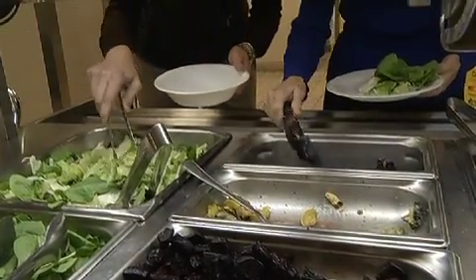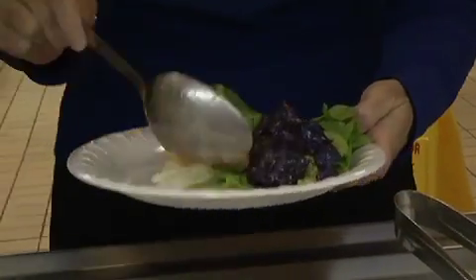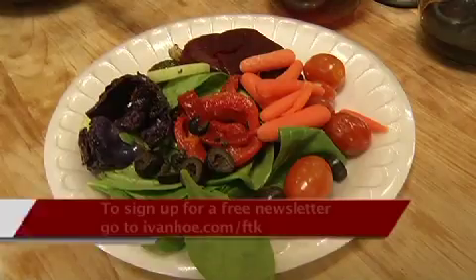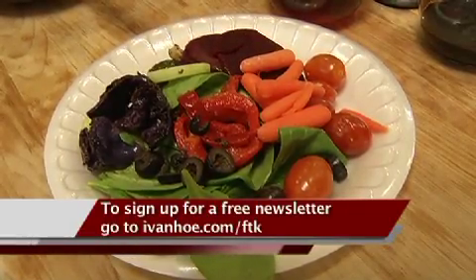The food that's good for your skin is also good for the rest of you. You are what you eat — I think that is a very important thing to think about. Load up your next lunch with some power foods. Your skin will thank you for it. This is Vanessa Welch reporting.